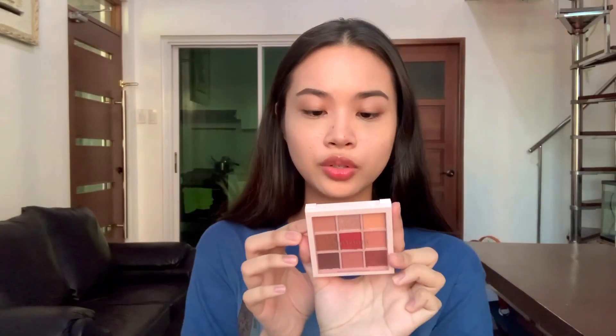Next I'll apply concealer to conceal my dark circles and blemishes, and then I'll set my face using powder. Okay, moving on to eyeshadow — I'm going to use the Innisfree Jeju Color Picker Camellia Eye Palette.